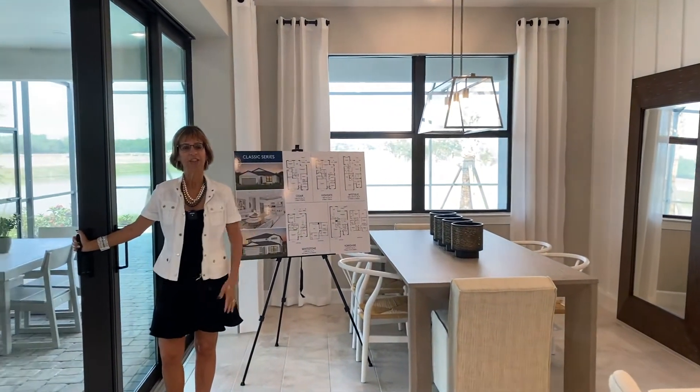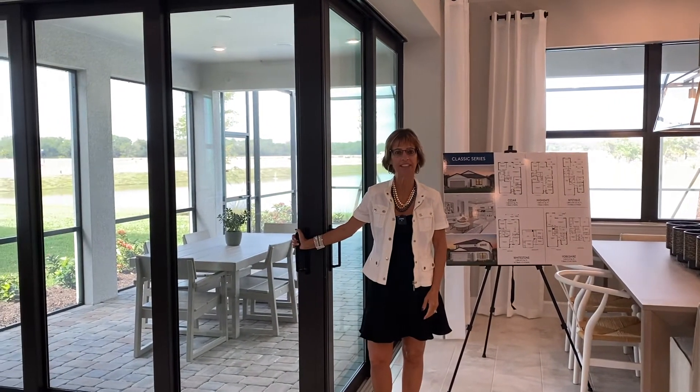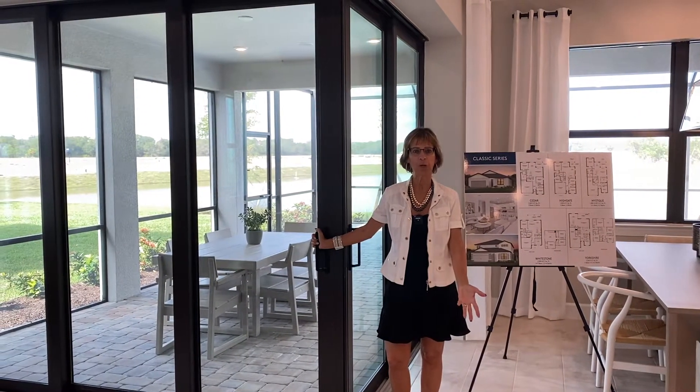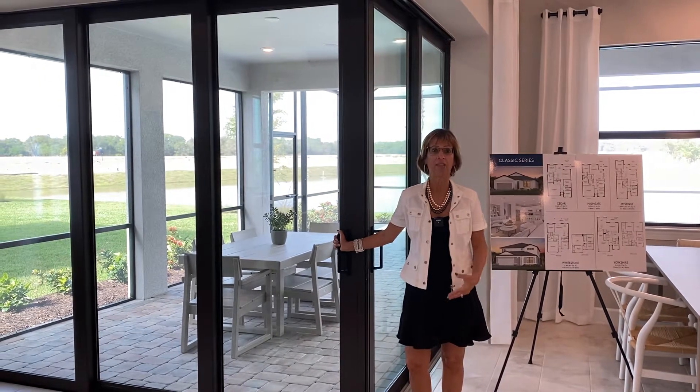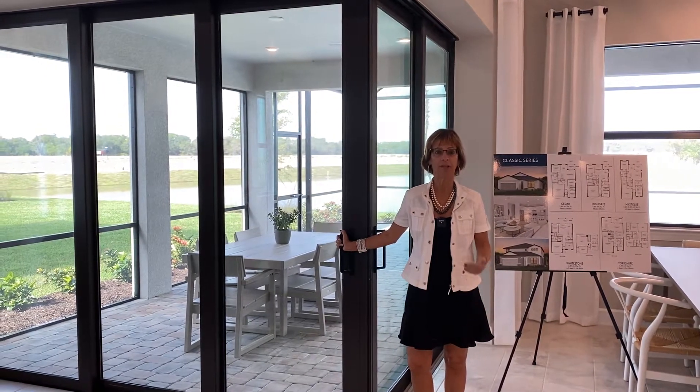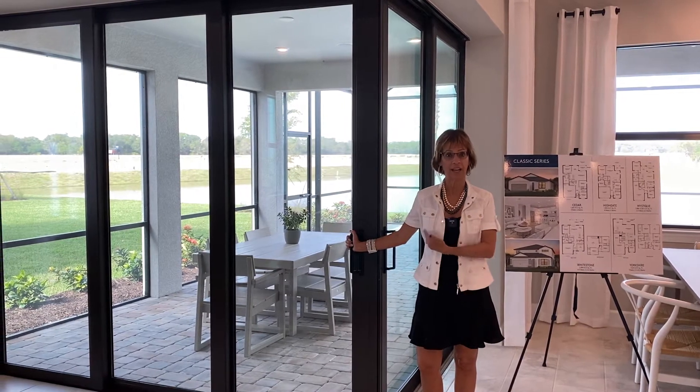Hi everyone! This is Laura Barsha with Better Homes and Gardens Real Estate Ashley Properties. I'm here to show you part of this model home, but I'm going to show you the view of the back that's on a lake with a private pool with pavers on the lanai.